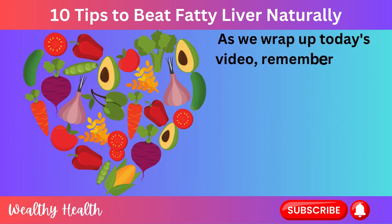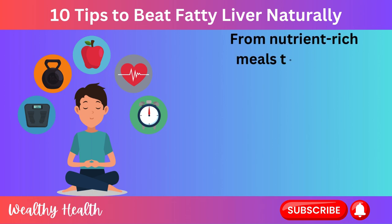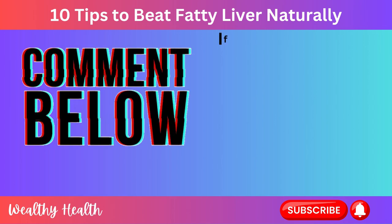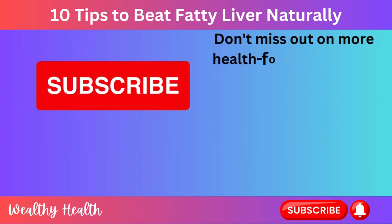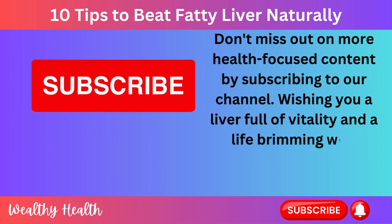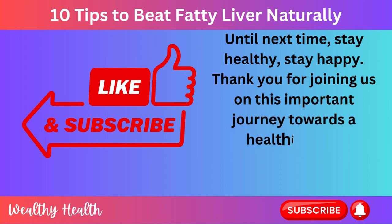As we wrap up today's video, remember, your journey to a healthier liver begins with conscious lifestyle choices. From nutrient-rich meals to mindful fasting, each modification contributes to your well-being. If you found these tips helpful, give us a thumbs up and share your thoughts in the comments below. Don't miss out on more health-focused content by subscribing to our channel. Wishing you a liver full of vitality and a life brimming with wellness. Until next time, stay healthy, stay happy. Thank you for joining us on this important journey towards a healthier you.